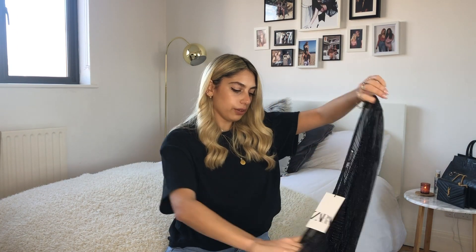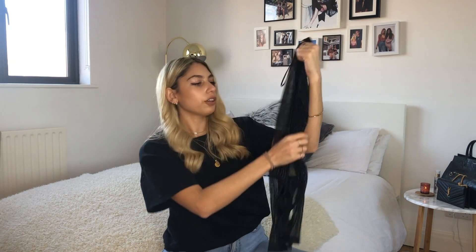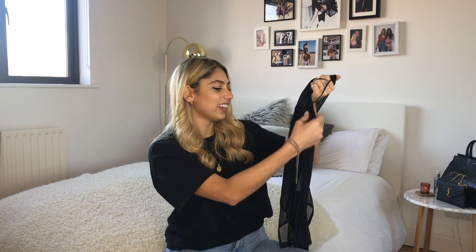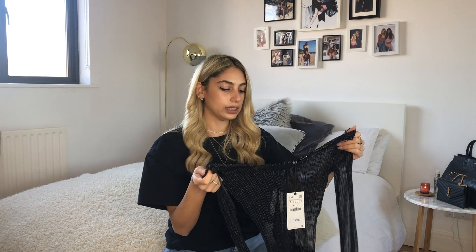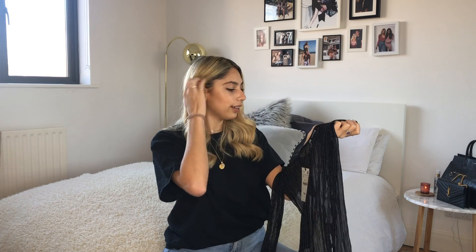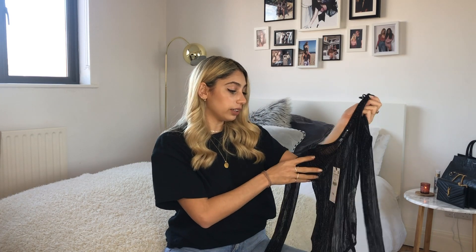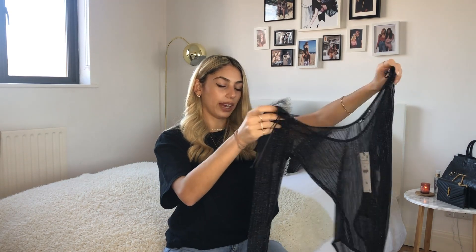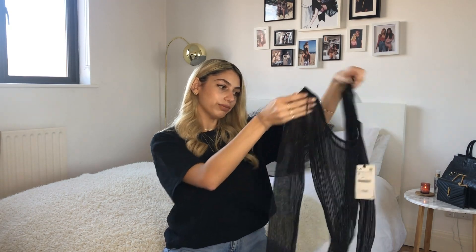Then I picked up this body — it's a sheer black fabric, kind of mesh, but with glittery bits on it. I was thinking about wearing this on New Year's Eve but ended up wearing something else. This was actually in the sale — nine pounds, I think. It's just a cute going-out top.